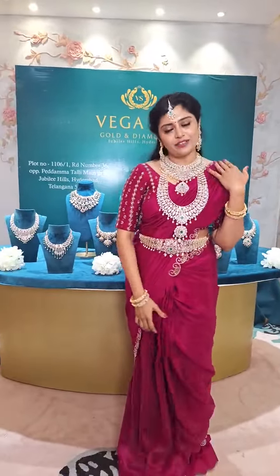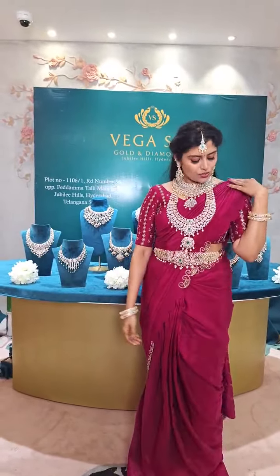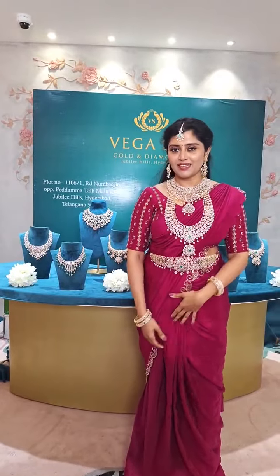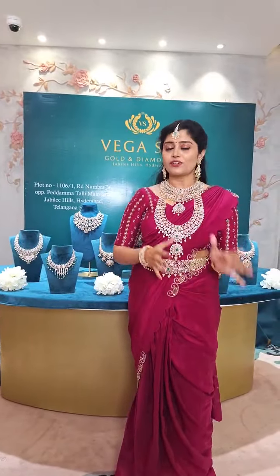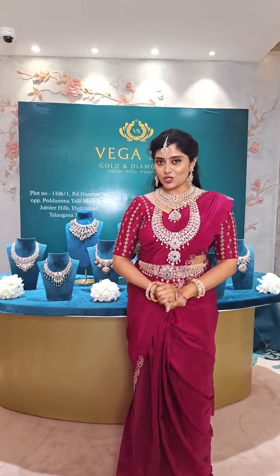I am wearing a very beautiful saree from Reena Multi Designer Store — thank you, Reena. It comes in a beautiful rani pink colour, a nice saree. They have really exclusive sarees and also lehengas and dresses. Do visit Reena Multi Designer Store.